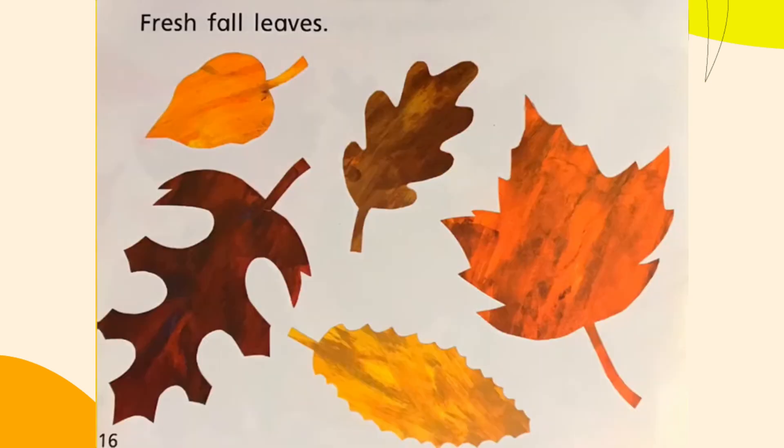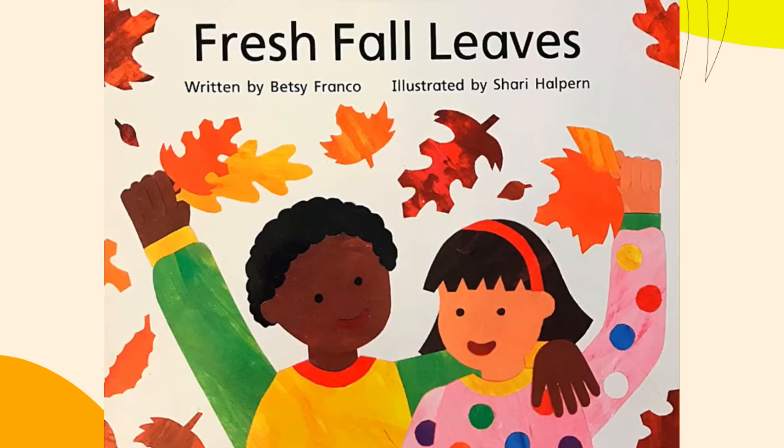Fresh Fall Leaves. The end. Hope you guys enjoyed the video. Like and subscribe for more videos. Thank you.